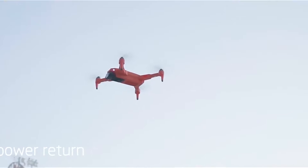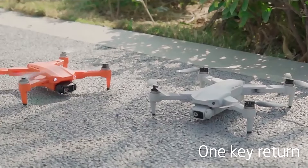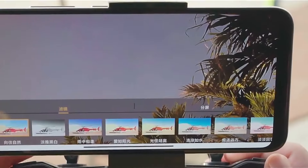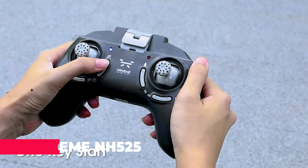However, it's important to note that while the drone advertises 4K capabilities, some users have reported that the camera quality is more akin to 1080p, which is something to consider if you're aiming for ultra-high-definition footage. Ascending to number 6, we have the NEHEME NH-525 Plus drone.